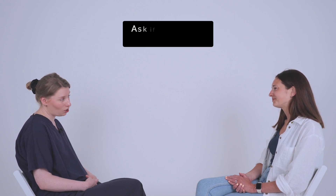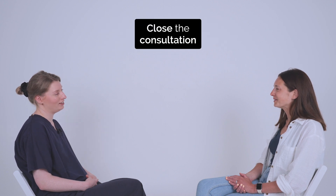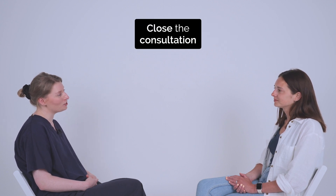Great. Thank you. Do you have any questions for today? No. You may experience some light bleeding in the next few days, but if it doesn't settle, then do get back in touch. Okay. Great. Thank you. Lovely. That's the end of the appointment. So you take care, Charlotte.